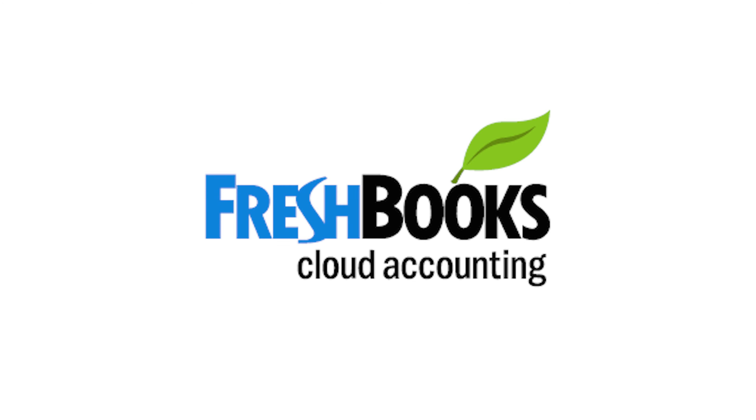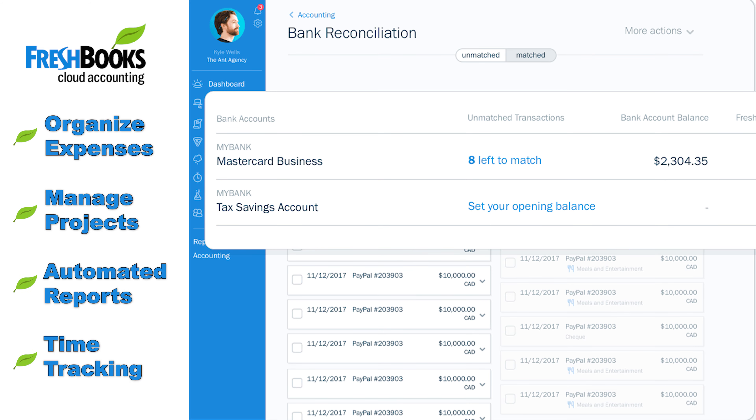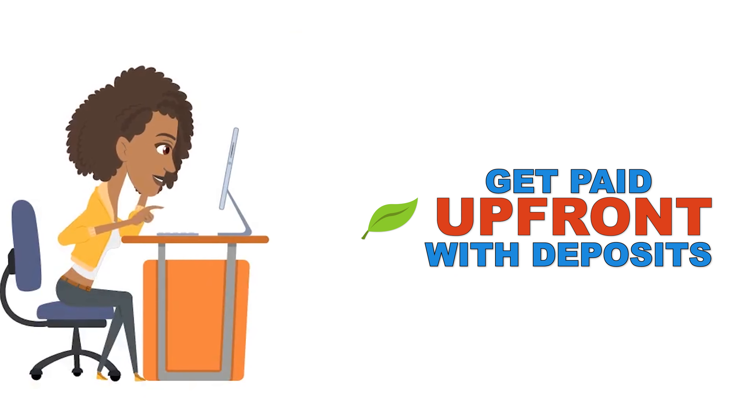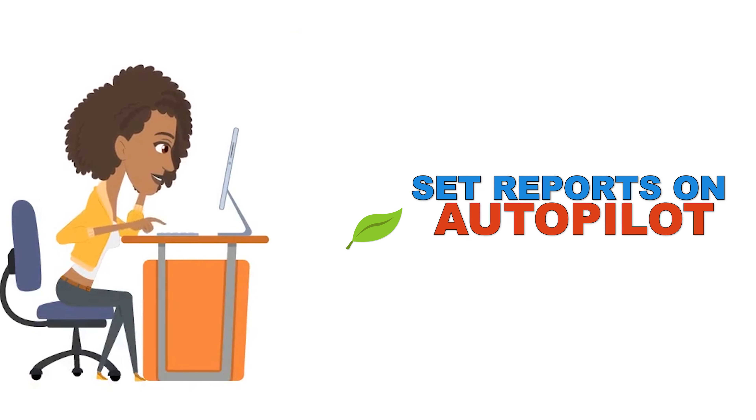There's a program I'd like to introduce to you called FreshBooks. FreshBooks is an online cloud accounting platform that gives you a lot of features and benefits to help you when it comes to managing the finances and the books for your business. There are different ways you can create invoices, different ways you can get paid and get paid faster, and lots of ways you can manage your reports so that when tax season comes, you can file with less hassle.